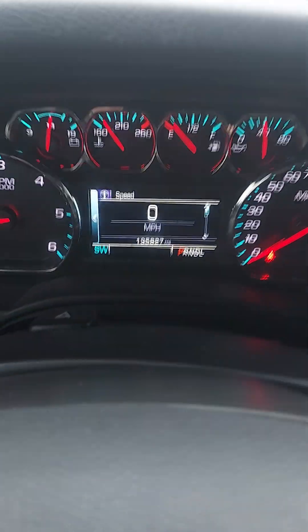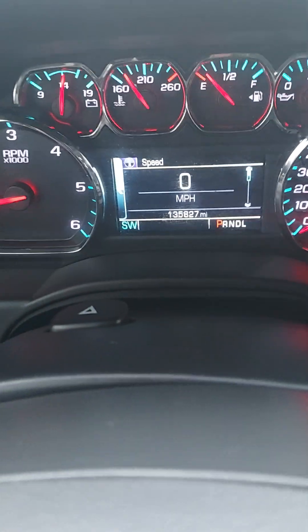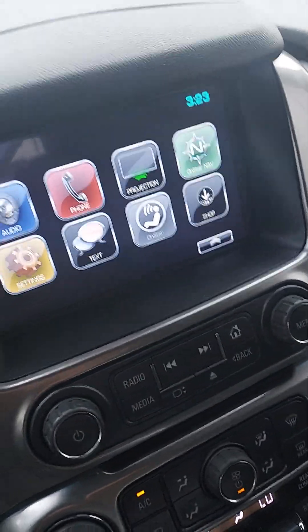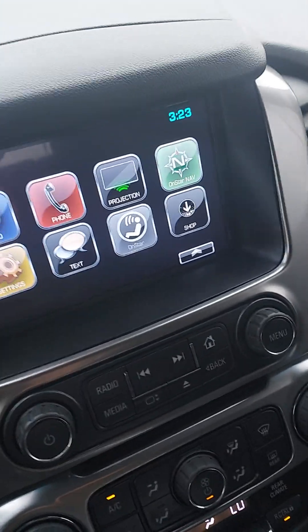Does have 135,827 miles. Very well kept, very clean. Honestly, the plastic cover is still on the radio screen — that tells you how it was kept, I guess.